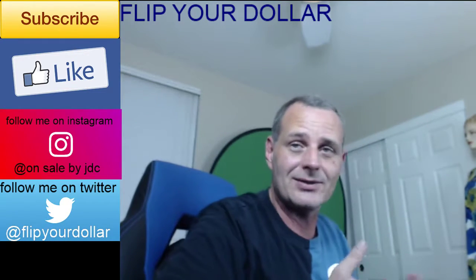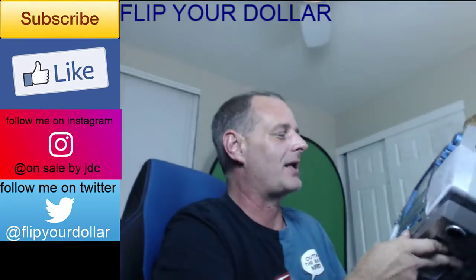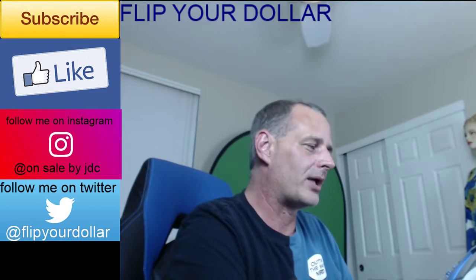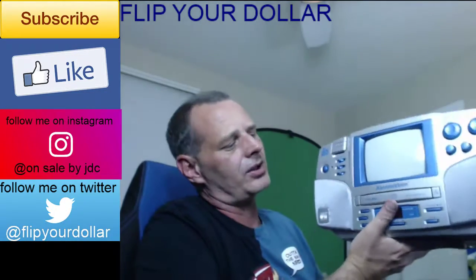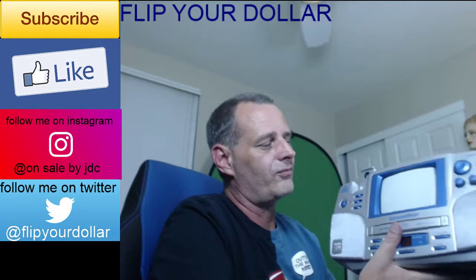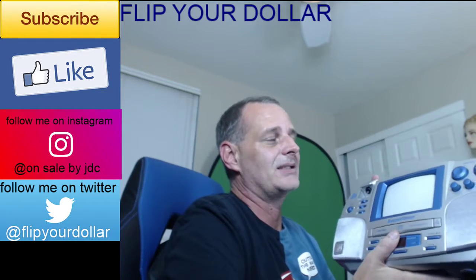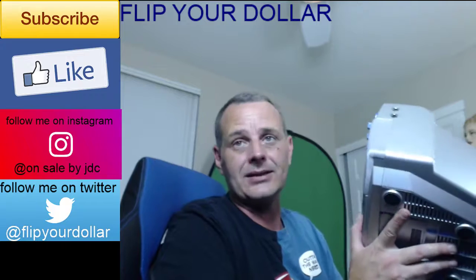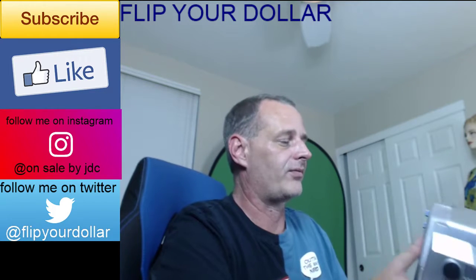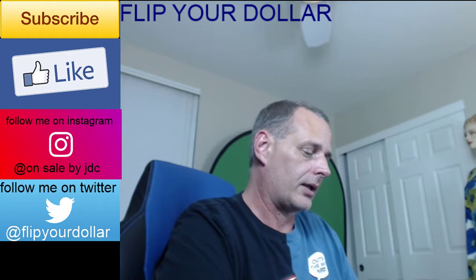My last item is kind of funny. I saw this sitting on the counter — it's a Karaoke Vision with an MTV emblem on it. It has a little video camera that pops up, so I guess you can do karaoke and maybe record yourself. I looked up comps and these were going for about $65 to $80. I haven't tested it yet because I need to find a power cord, but I paid $5 for it so it's worth that gamble.